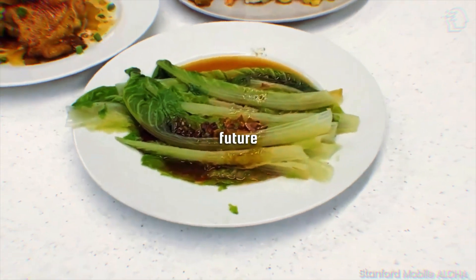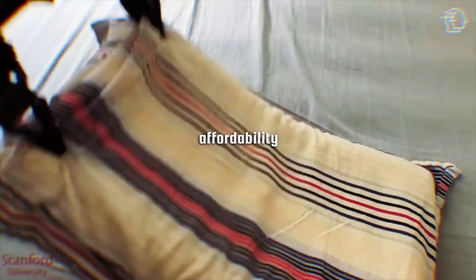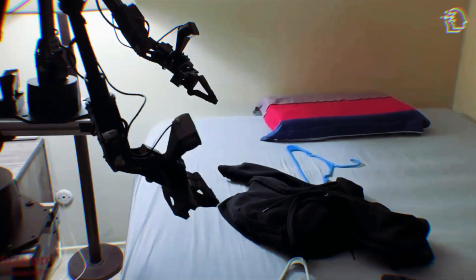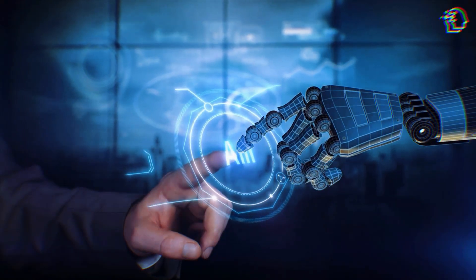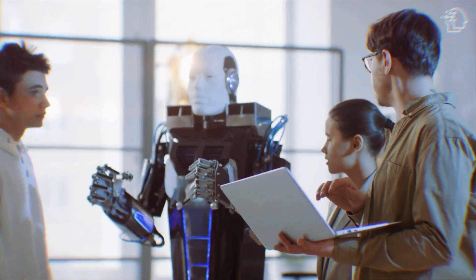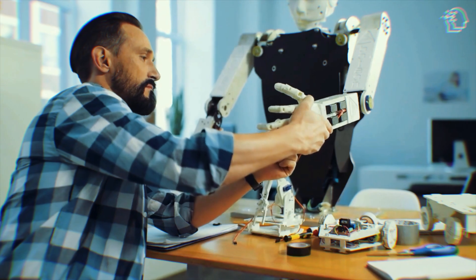Stanford University's Mobile Aloha is more than just a breakthrough — it's a preview of a future where robots are seamlessly integrated into our daily lives. With its versatility, affordability, and advanced capabilities, Aloha heralds a new era where efficiency and precision become the norm. As we embrace these advancements, we stand at the forefront of a transformative period in human history. The line between technology and daily life is blurring, leading us into a world where innovation is not just a buzzword, but a reality.